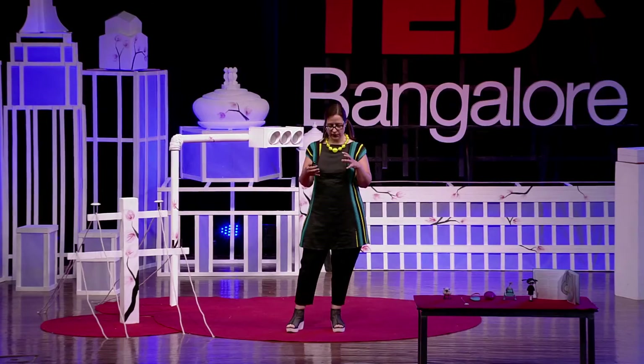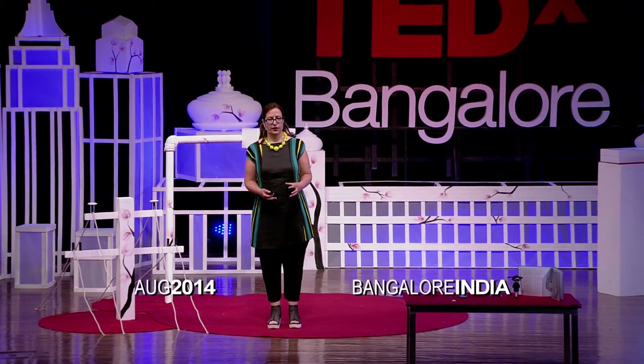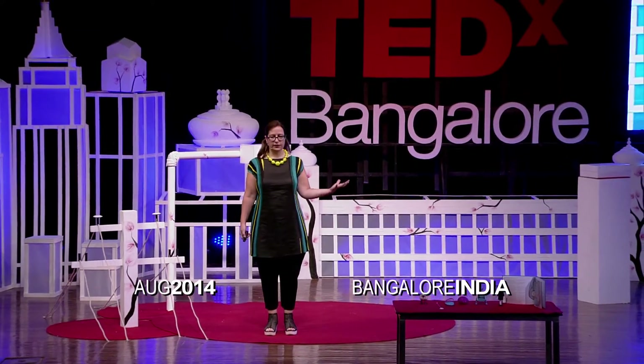This first project that you're going to see uses RFID tags. I was playing with the tags, and I inserted them inside these spheres, and when the spheres are placed inside the sculpture,